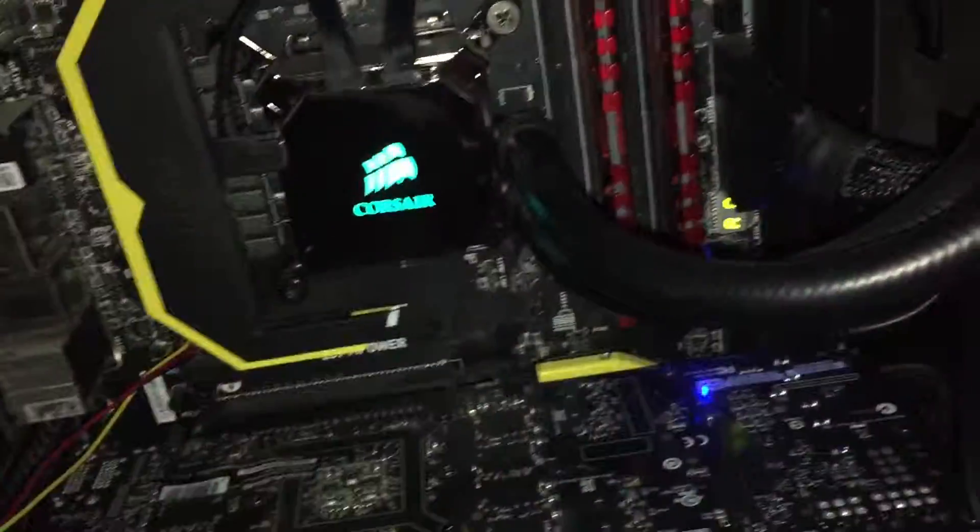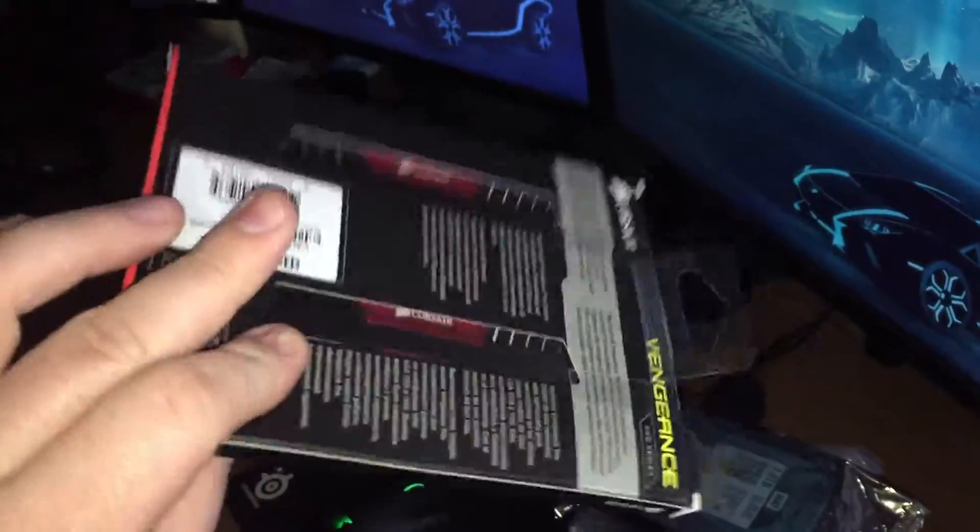I put the RAM in different ports — same thing. Also, this is my friend's brand new RAM; he just bought it because he's building a computer. I also tested those out as well. Same thing.